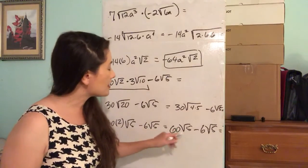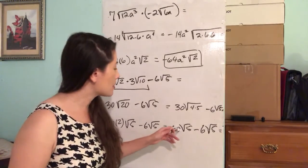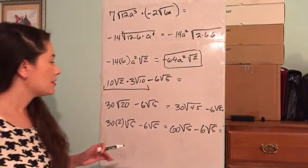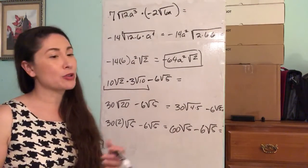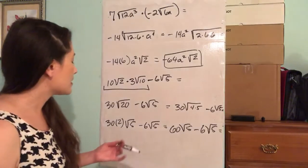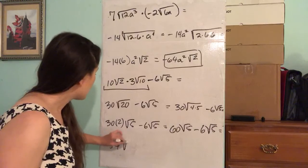Now both of these numbers are multiplied by the same radical — square root of 5 — so they are considered like terms. Now you can subtract them. 60 minus 6 is 54, times the square root of 5.